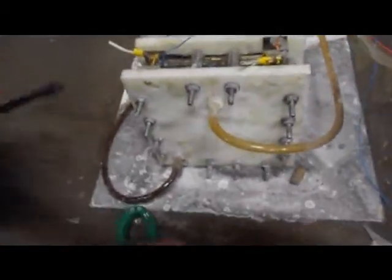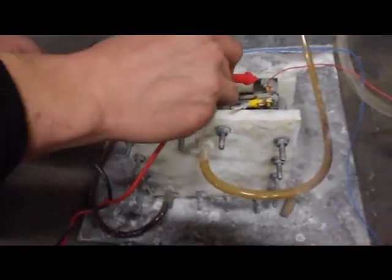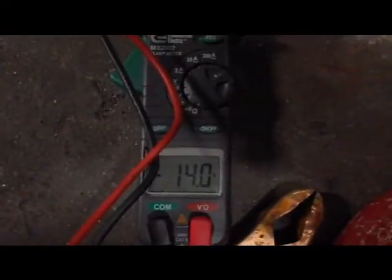I'll take the voltage of the system. The voltage going across the system is 14 volts.